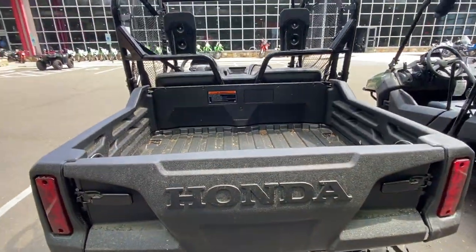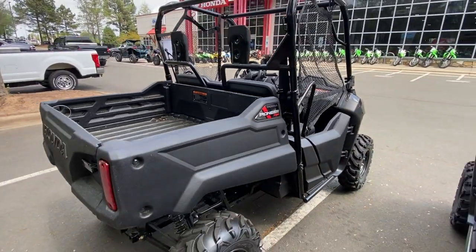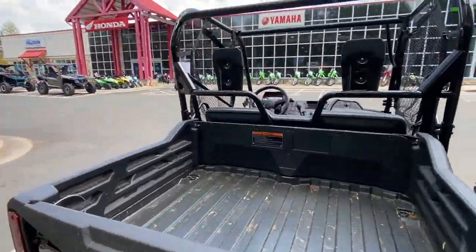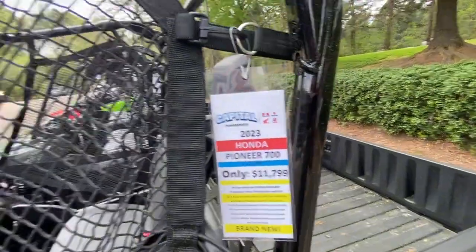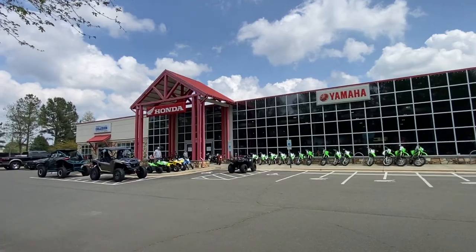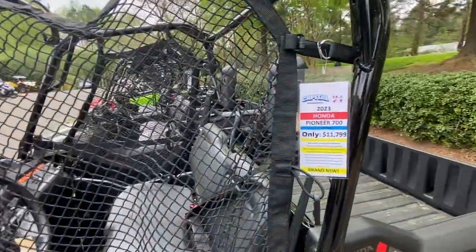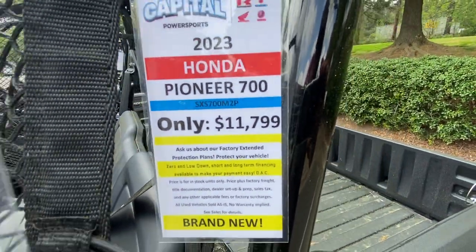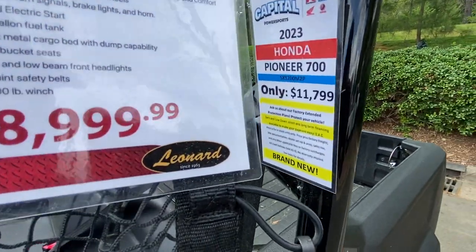And it is Honda — the Pioneer 700. Let's go look at the price. Now, there are no rebates. Being that I'm at a dealership — Yamaha Kawasaki Suzuki — they have a $6.99 dock fee. Look at the starting price. There you go. That's the difference.